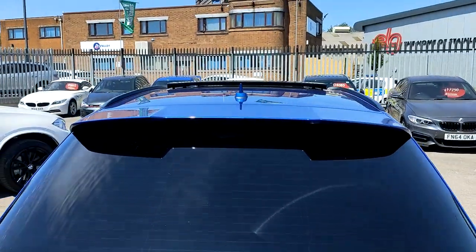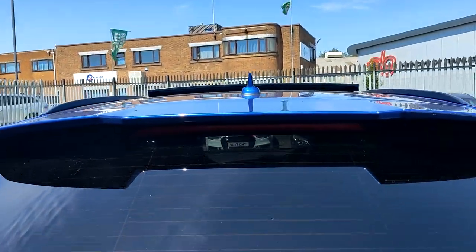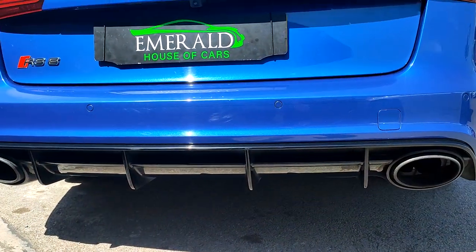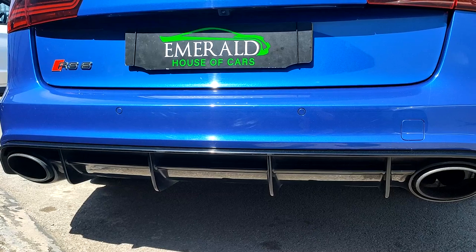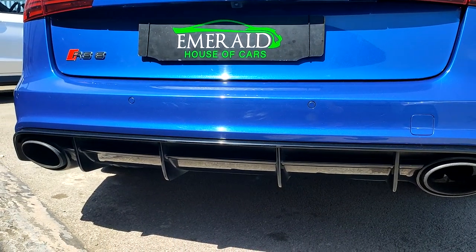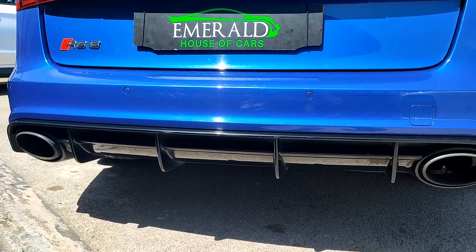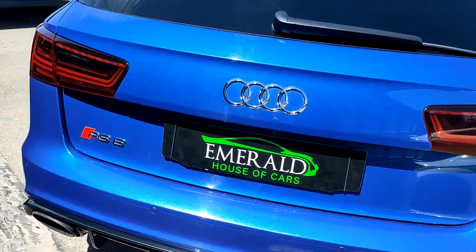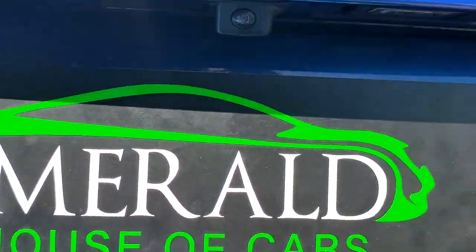Moving back round to the rear, you have your LED rear tail lights, tinted privacy glass, a lip spoiler with a built-in brake light, and down here you've got the exhaust system — a dual exit, absolutely fantastic-sounding black chrome titanium exhaust system — with a gloss black rear diffuser. You've also got a reverse camera just under here.